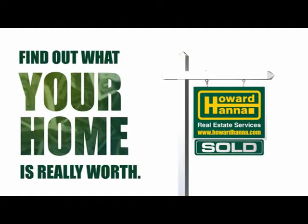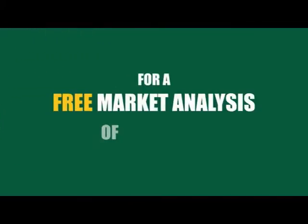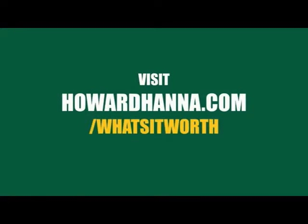Contact a Howard Hanna real estate expert to find out what your home is really worth. For a free market analysis of your home, visit HowardHanna.com/what's-it-worth.